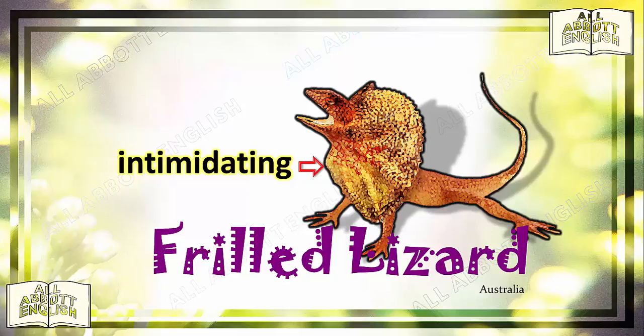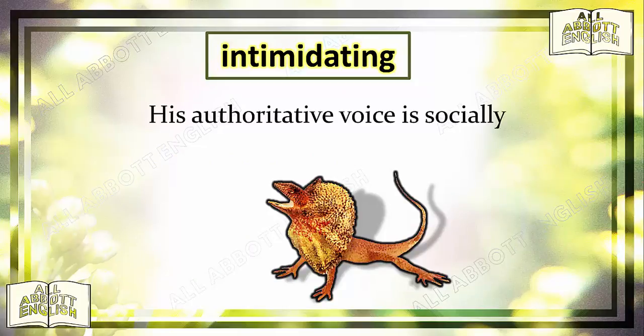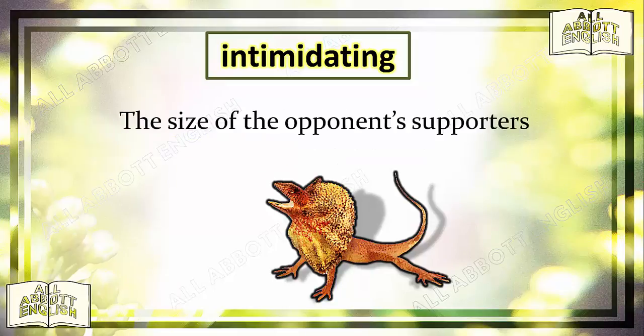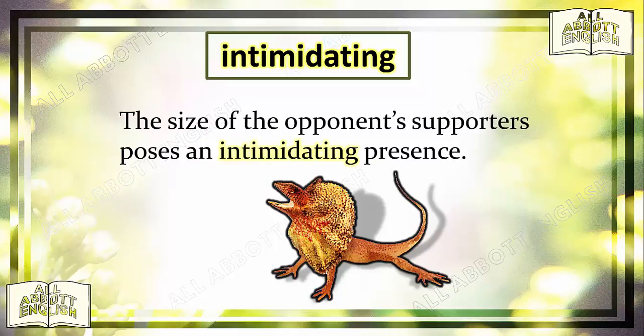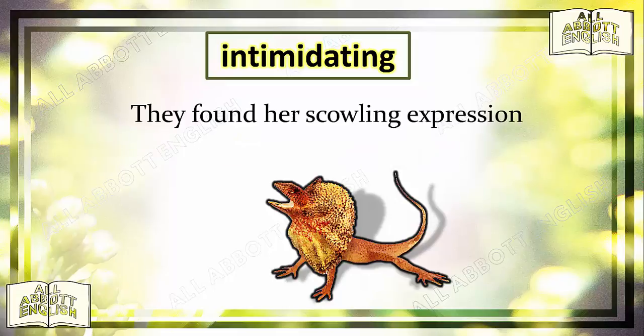The Intimidating Frilled Lizard. Intimidating means terrifying, or to make timid. The frilled lizard looks intimidating or terrifying. If someone's body language or speech is making others fearful, this person is said to be intimidating. His authoritative voice is socially intimidating. The size of the opponent's supporters poses an intimidating presence. They found her scowling expression rather intimidating.